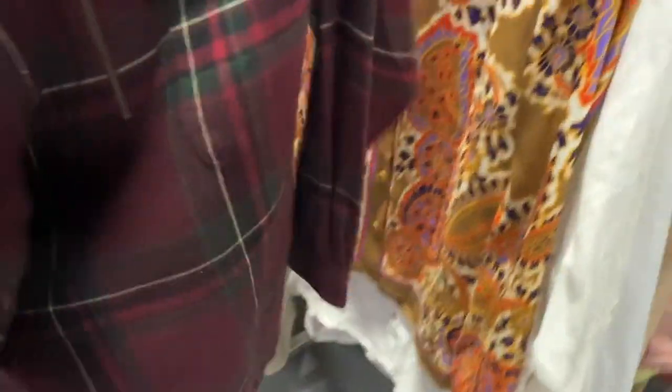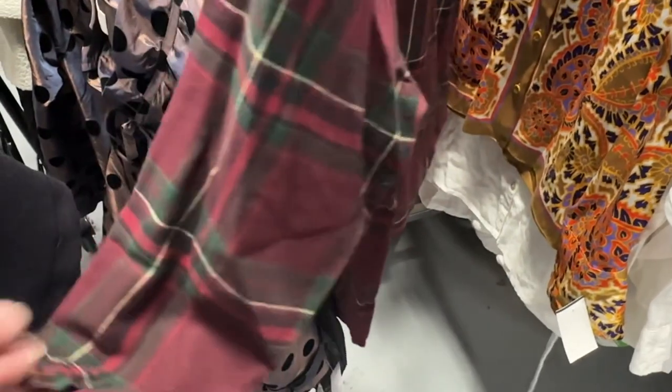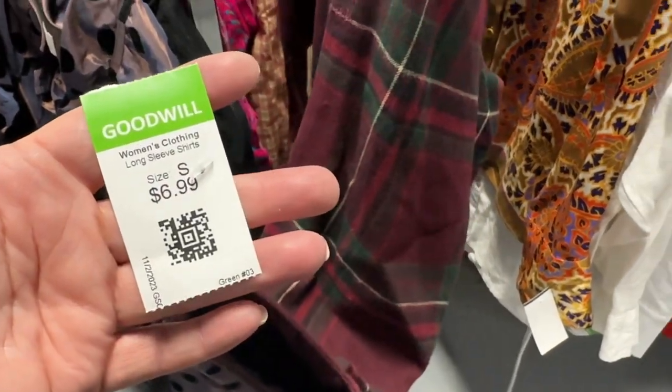This I thought was really good — Ralph Lauren, 100% cotton. This beautiful blouse, a little cotton flannel. $7 — I really like that, so that's a maybe.